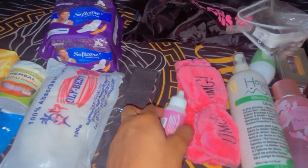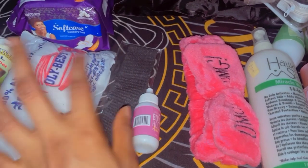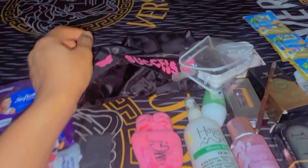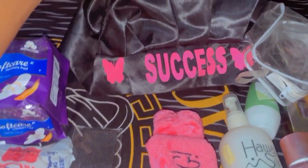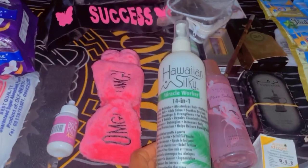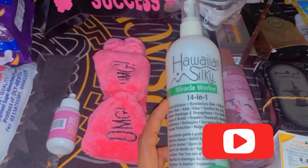I got this hairband for my frontal installation, and I got this hair bond slash hair glue — very nice. I also got this fancy hairband and this hair bonnet. I love the inscription on it, it says 'Success.' I got my Hawaii hair moisturizer for my deep wave — I'll give you guys a video soon so stay tuned and please subscribe.